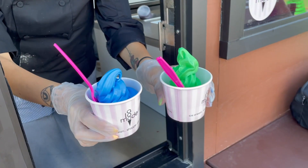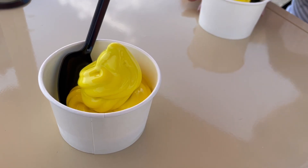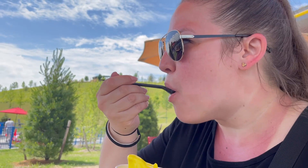Legoland has some specialty ice creams that we tried and you'll want to as well. Are you bold enough to try the yellow vanilla ice cream? It tastes like vanilla, but it's yellow.